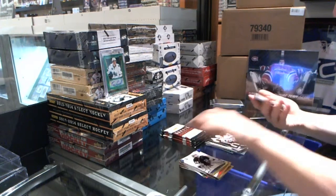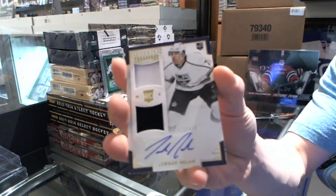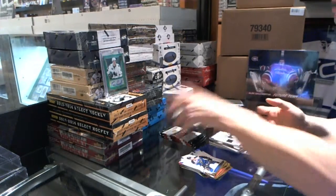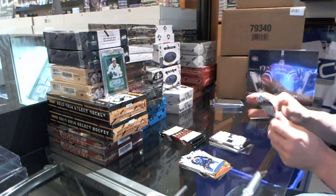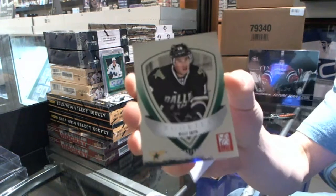Another Rookie Treasures dual jersey and autograph numbered to 499 — Jordan Nolan. Elite Rookie numbered to 99 — Riley Smith.